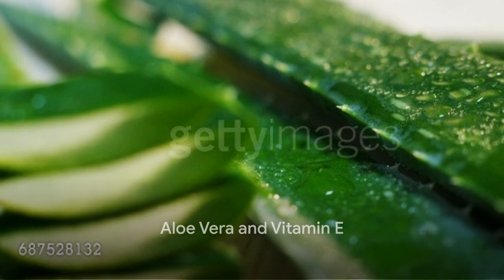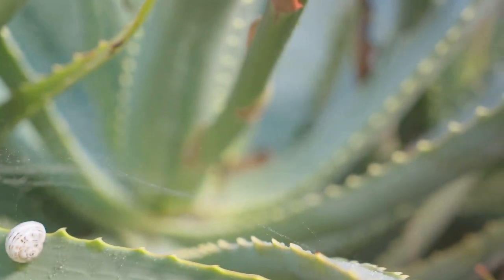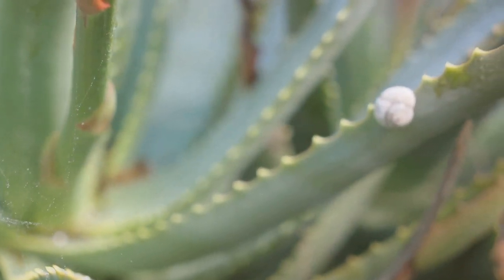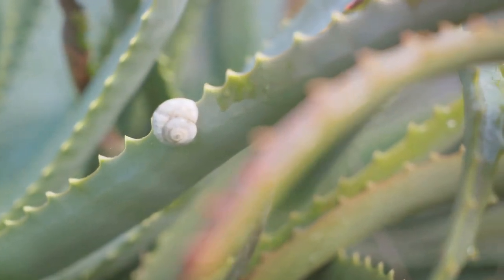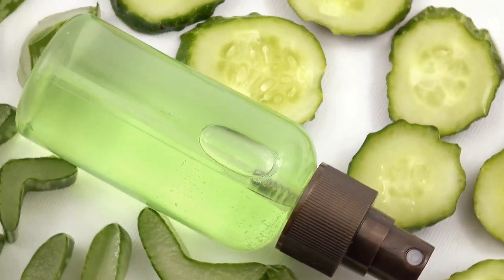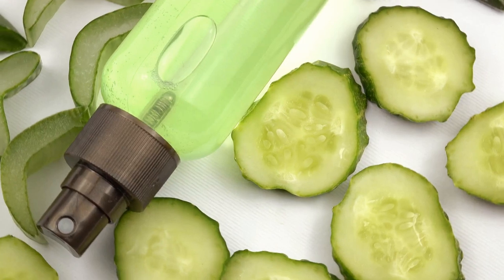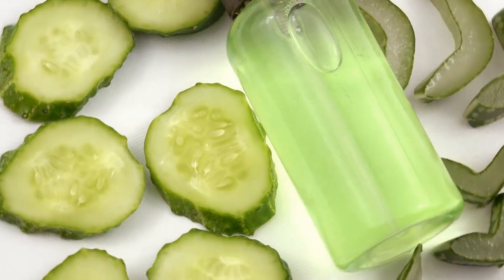Finally, for nourishment and smoothness, try combining aloe vera and vitamin E. Vitamin E is an antioxidant that protects the skin from damage while keeping it nourished, and when mixed with aloe vera, it can lead to smoother, healthier skin. Step 1: Mix 2 tablespoons of aloe vera gel with 1 vitamin E capsule. Step 2: Slather this rich mixture on your face and let it dry. Step 3: Rinse it off with cold water. Result: fresh, radiant skin.